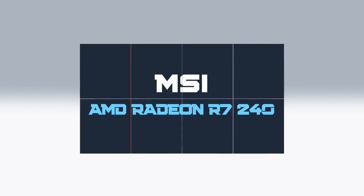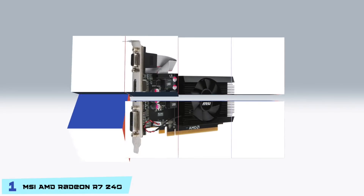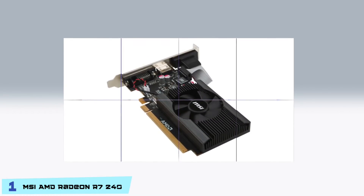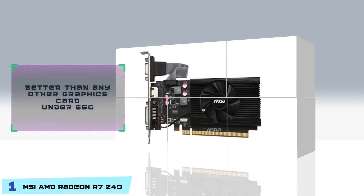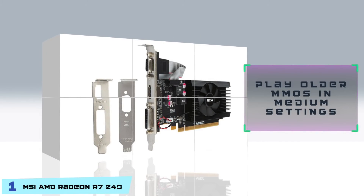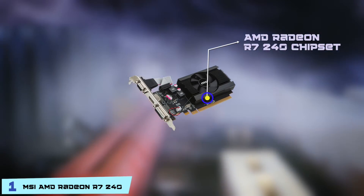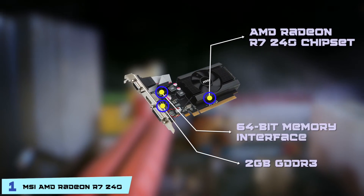Finally, we have the MSI AMD Radeon R7 240. This low-profile card from MSI boasts 2GB of GDDR3 RAM and one HDMI port to enable dual outputs to two different displays via HDMI. In addition to the HDMI port, you can use DVI-D as an additional output option, making this card one of the best low-profile cards available. When it comes to gaming, this will easily perform better than any other graphics card under $50. It delivers high performance and visual realism, and the solid capacitors ensure maximum stability and extra-long lifespan. We recommend this card mostly for people looking to play older MMOs on medium settings. It has the AMD Radeon R7 240 chipset, 2GB GDDR3 video memory, and a 64-bit memory interface.